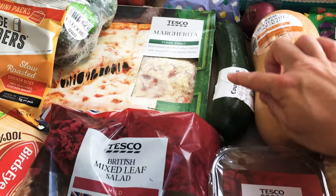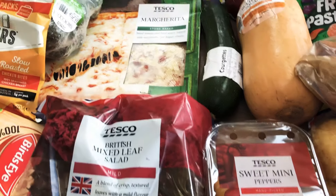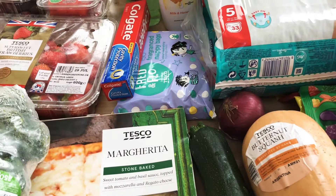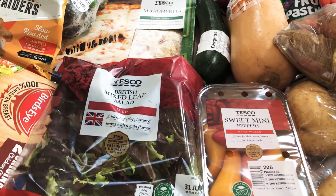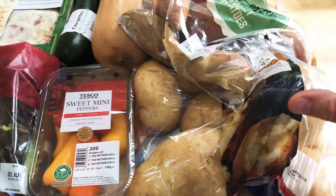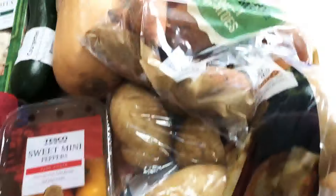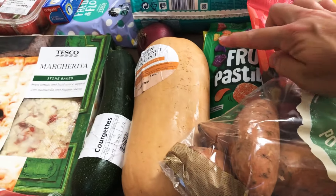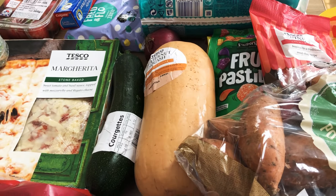We've got some mixed leaf salad, some sweet mini peppers, and a courgette. I jazz up my couscous with the sweet peppers, courgette, and a little red onion — it makes a really nice couscous to go with the barbecue. A big bag of baking potatoes — there are some whoppers in there — and a bag of sweet potatoes and a large butternut squash to make sweet potato and butternut squash soup.